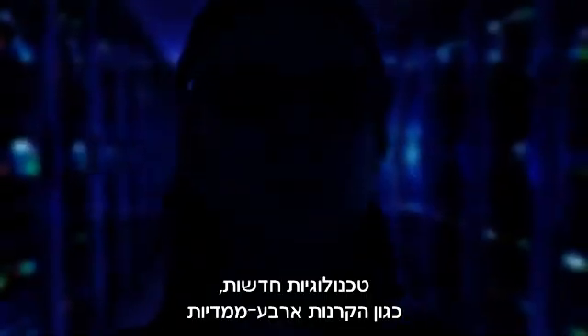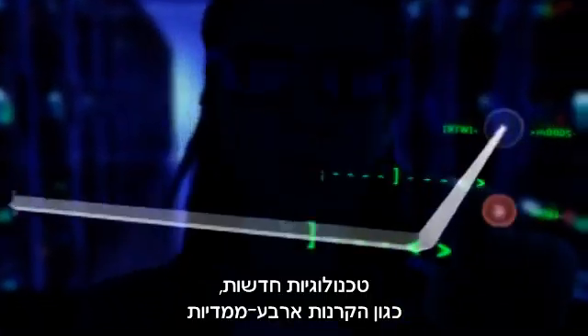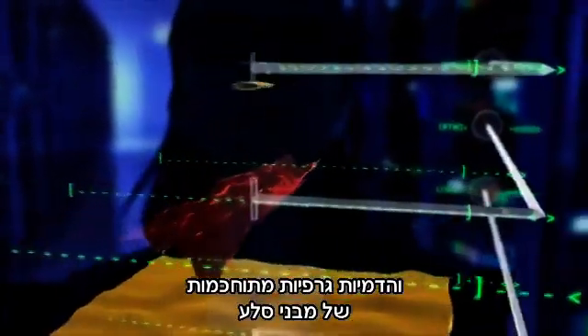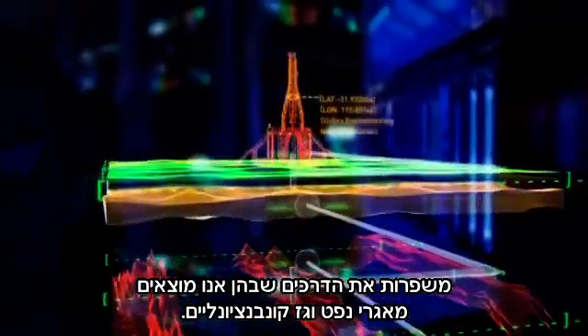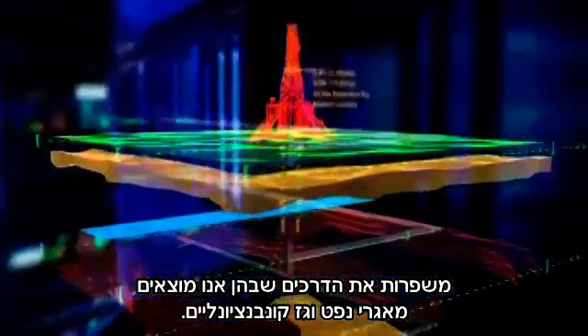New technologies such as four-dimensional projections and sophisticated graphic renderings of rock structures are improving the way we find conventional oil and gas deposits.